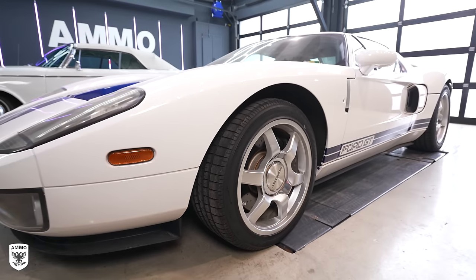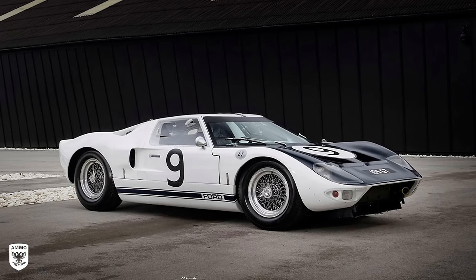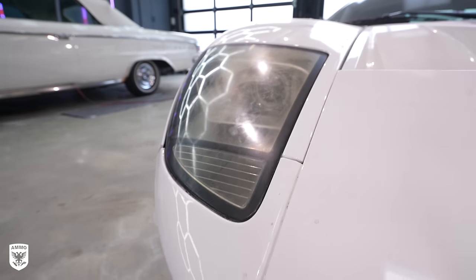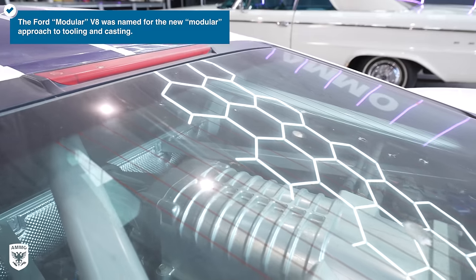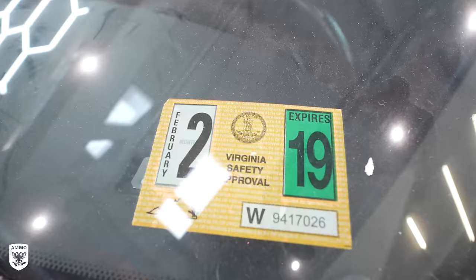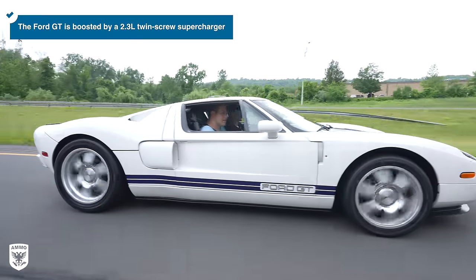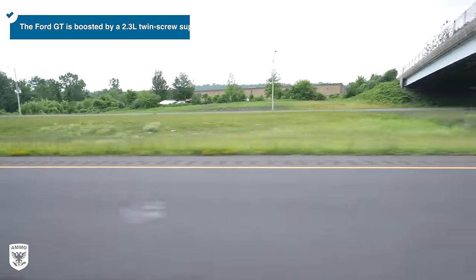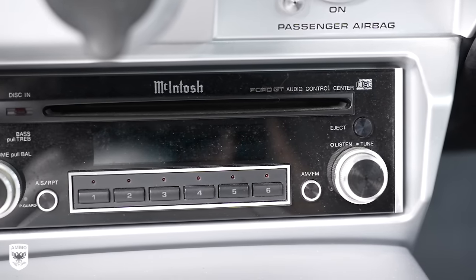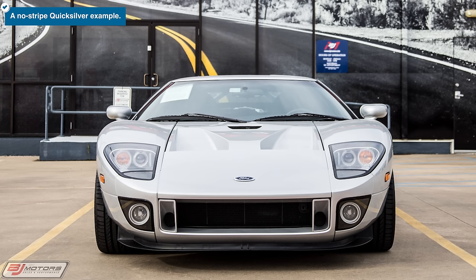The 2005 Ford GT is similar in appearance to the original iconic GT40, but this one is bigger, wider, and four inches taller than its predecessor. It came with a 5.4-liter supercharged modular V8 pushing 550 horsepower, a top speed of 205, a quarter mile in just 11.8 seconds, while tipping the scales at nearly 3,500 pounds. Of the 1,900 produced in 2005, approximately 503 were made in white, and nearly 93% of all the cars came with racing stripes.